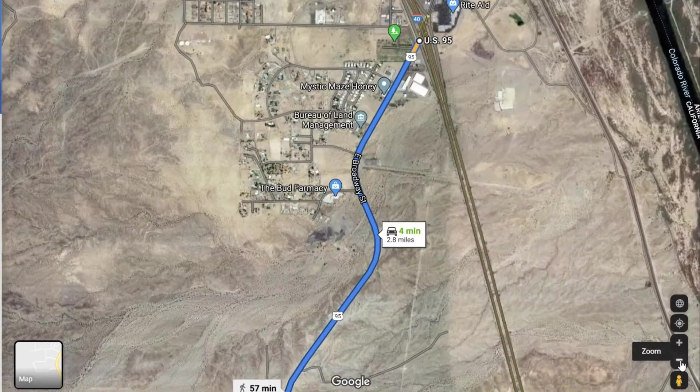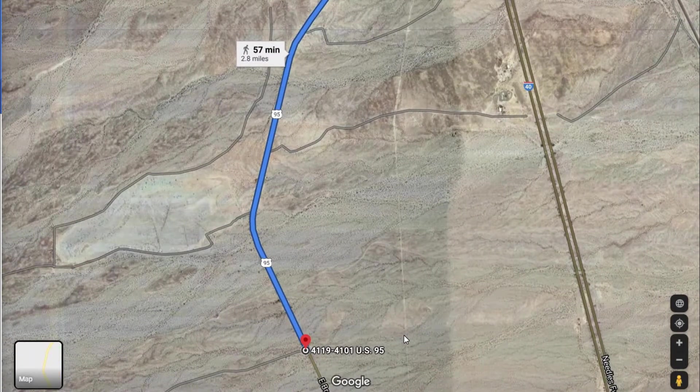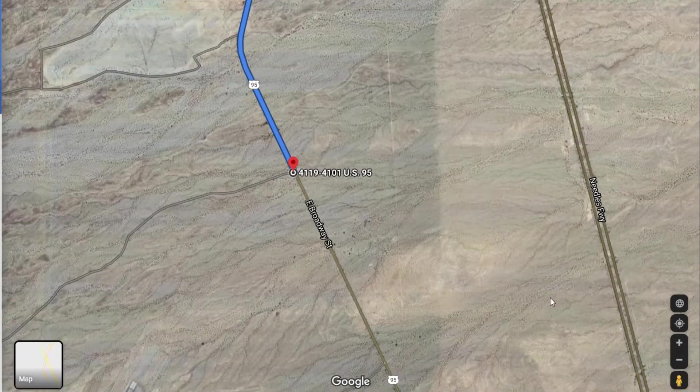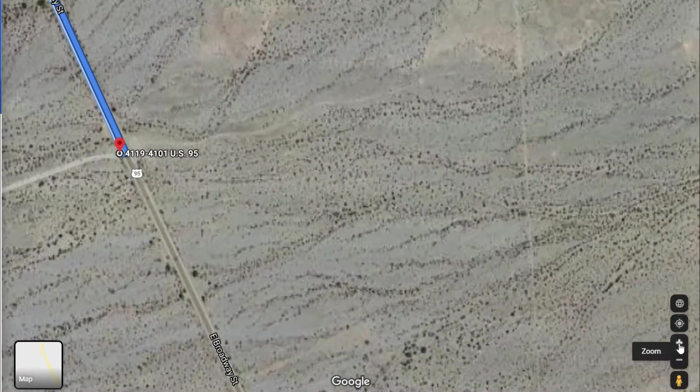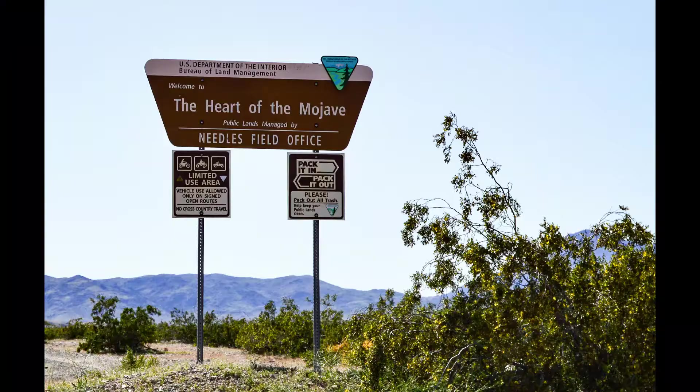You're going to go 2.8 miles on South 95. That's going to bring you to a BLM sign located at Monumental Pass Road, which is just a dirt road. It has no other marking other than the BLM sign itself.